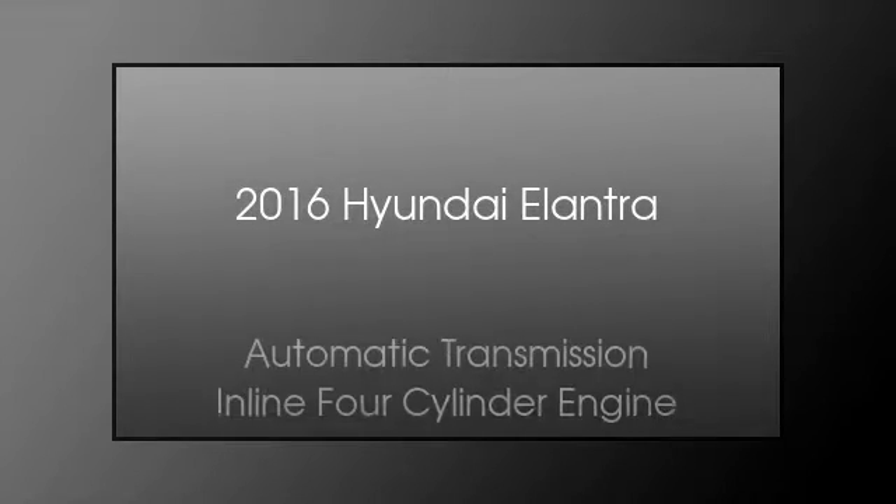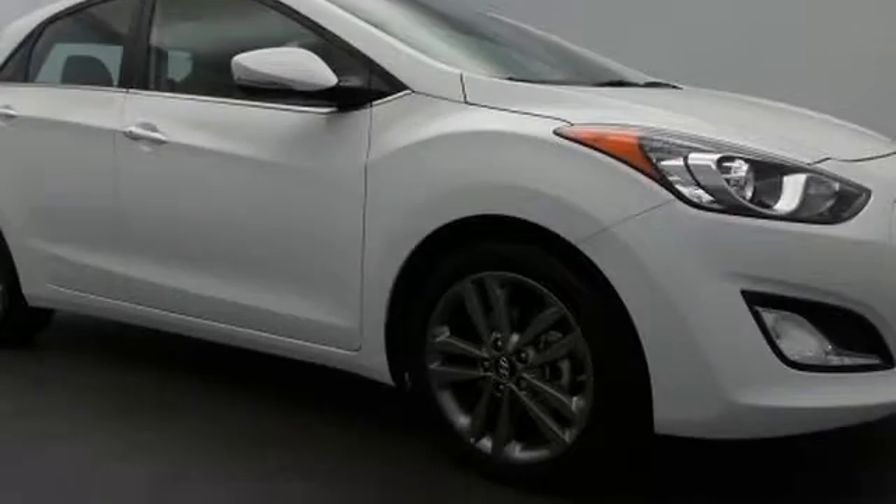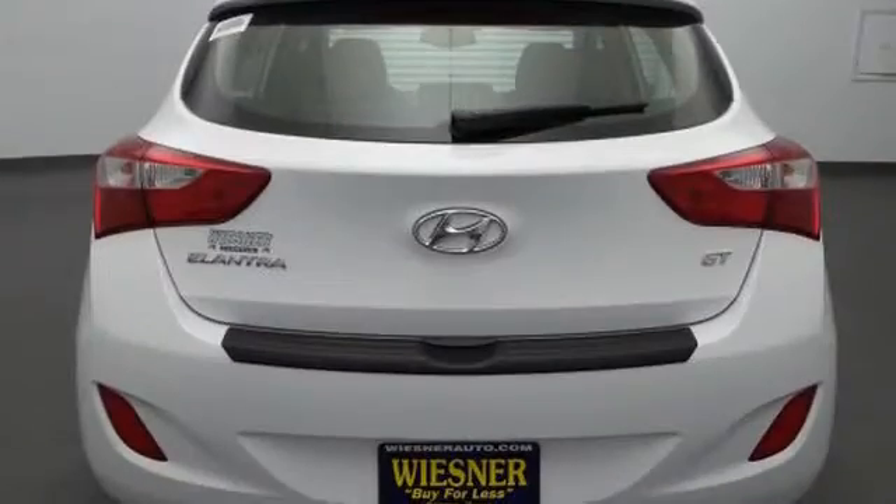This is a 2016 Hyundai Elantra. This four-door sedan has an automatic transmission and an inline four-cylinder engine. The following features are included: traction control and stability control systems, heated side view mirrors, and a low tire pressure indicator.